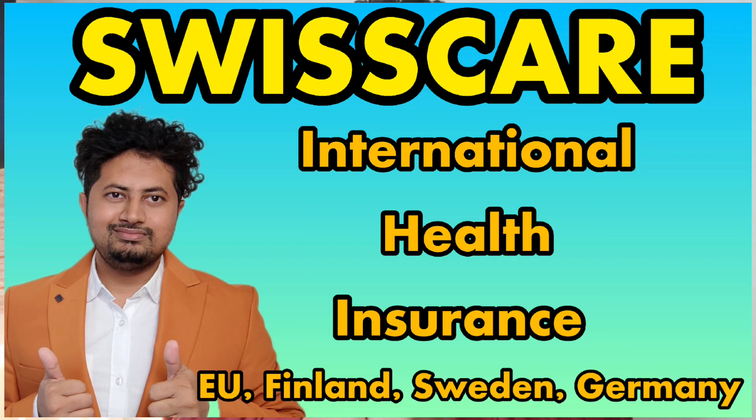This year and going forward, I will request you to buy your student health insurance, which you require to make your residence permit application for Finland. It is a mandatory requirement for your residence permit application as a student. If you are applying to Finland or any other European country, you can buy your student health insurance from Swiss Care. I will put the link in the video description.